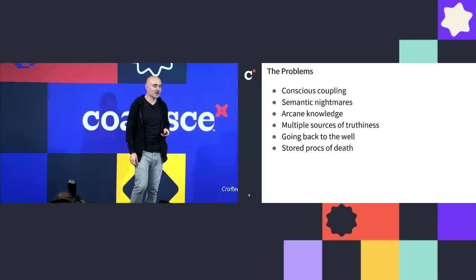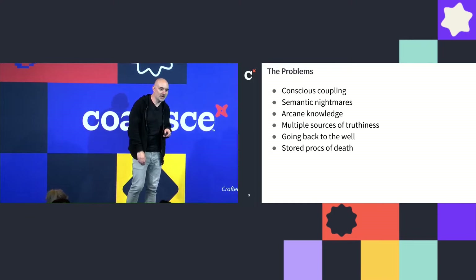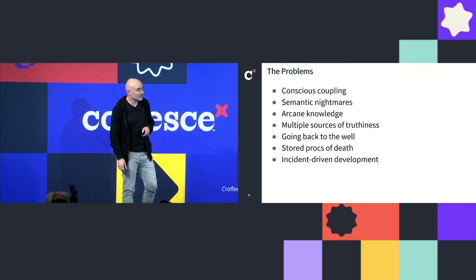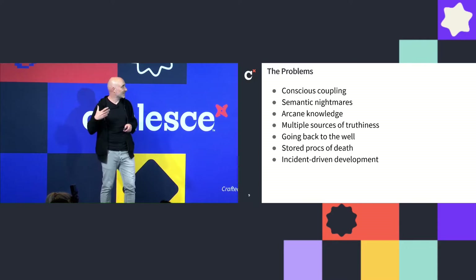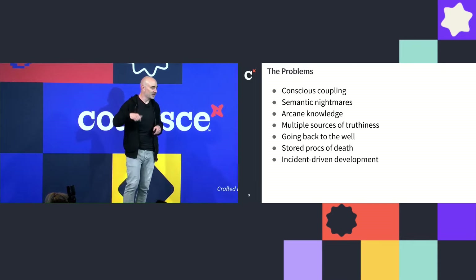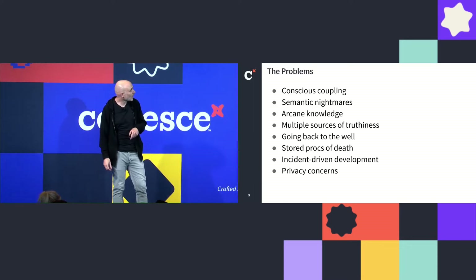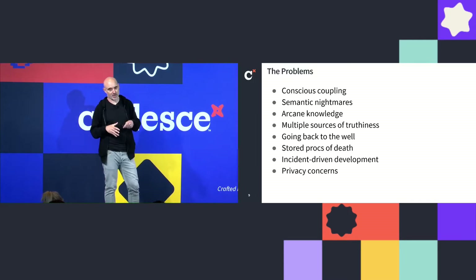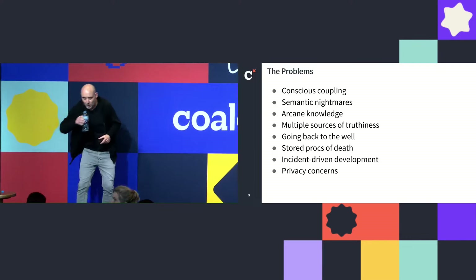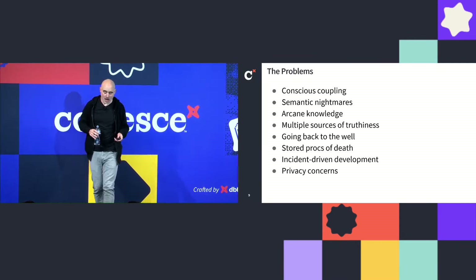Stored procs of death: thousands and thousands of lines of SQL all in one big stored proc, or even worse inside a Power BI report, that all need to be retired and nobody understands. Incident-driven development: because we've got no lineage and no idea of downstream impact or blast radius, the way we know something's broken is because of the screaming and pitchforks that come to the data department when a marketing campaign breaks. And privacy concerns: while most sensitive data from production systems is scrubbed before reaching the data warehouse, there were still things like email addresses and phone numbers lying around that we needed to handle better.